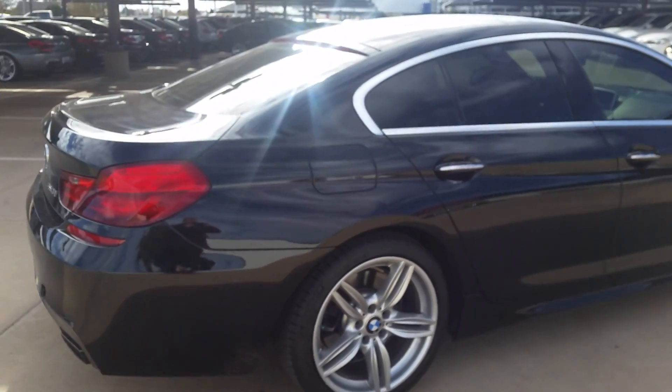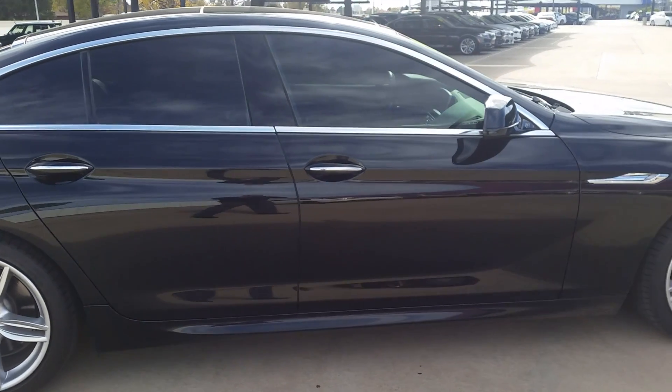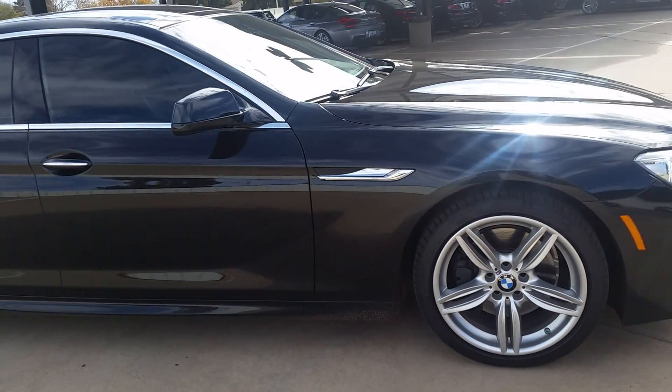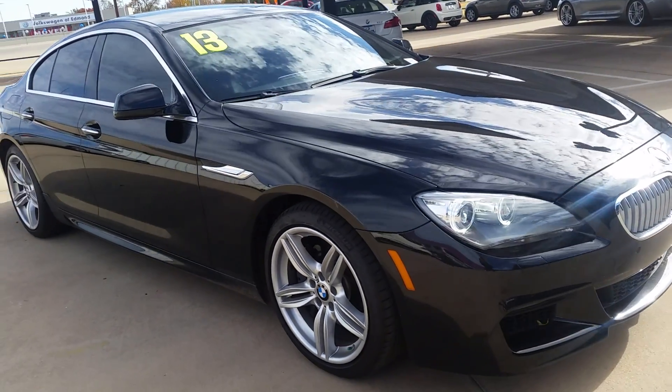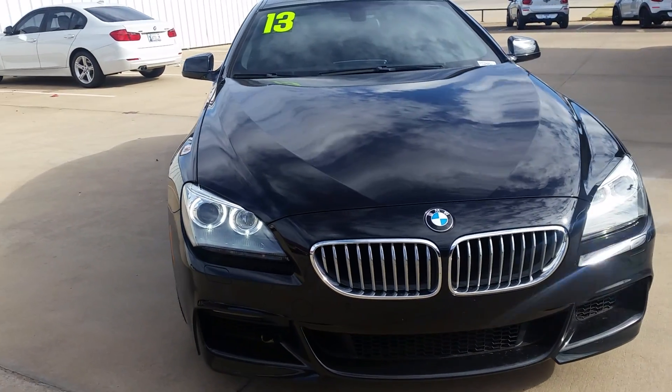Hi, I'm Ron — it's Corey here at Jackie Cooper BMW. Just sending you this quick video on the 650i Grand Coupe so you can get a really good first-hand look at it. I did find out that this was a personal lease vehicle — it was actually purchased here and has been serviced here. I did get the Carfax so I can send you all the information on it.